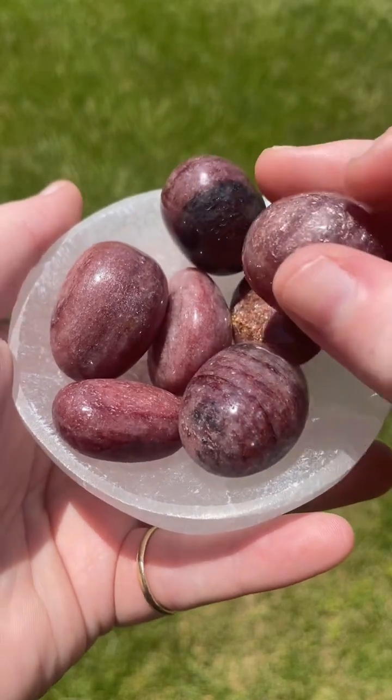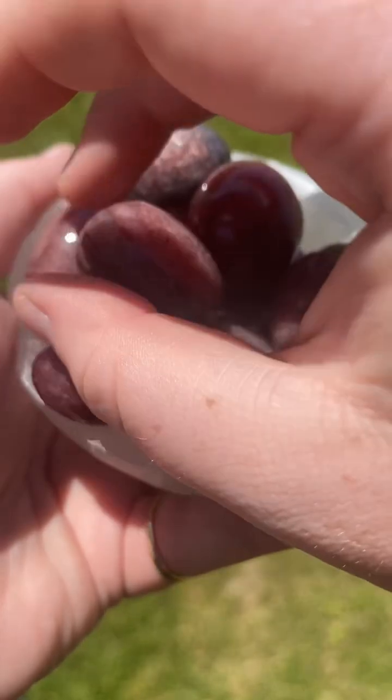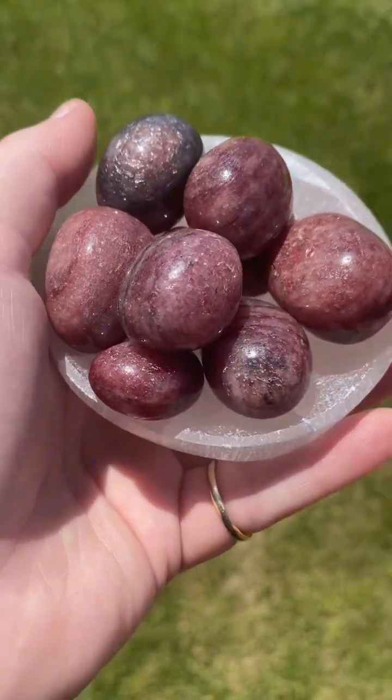Strawberry quartz was first discovered in the Mexican state of Chihuahua, and this is where most of it is mined today. It is also mined in Kazakhstan, Morocco, Russia, China, Brazil, and Canada.